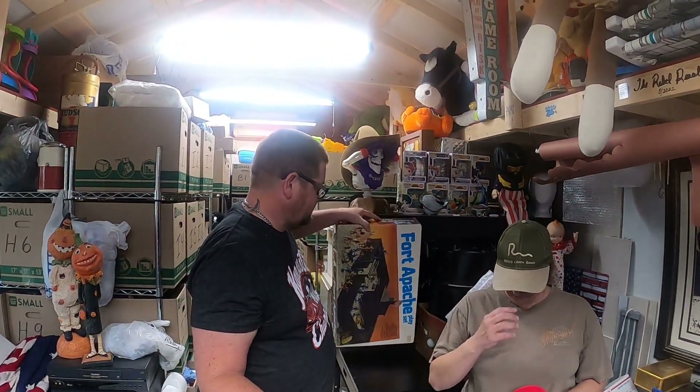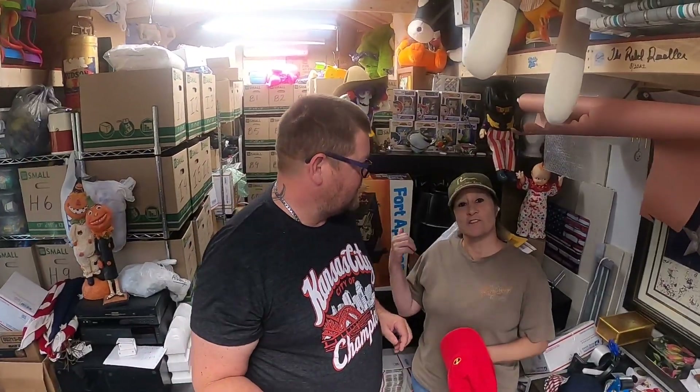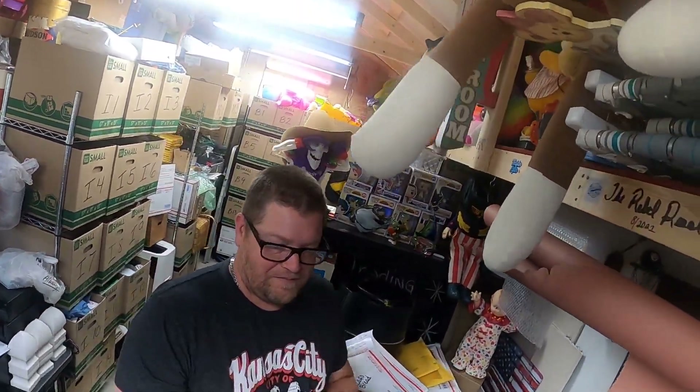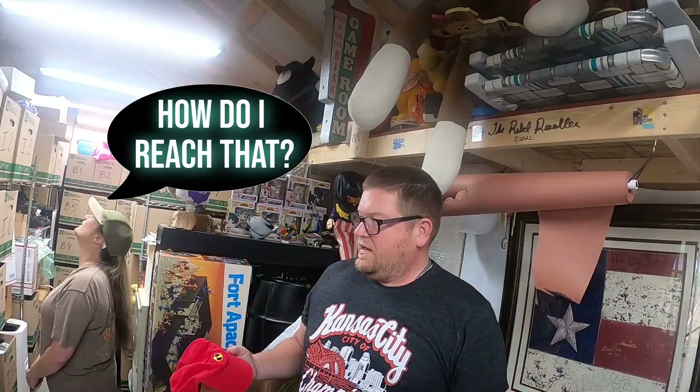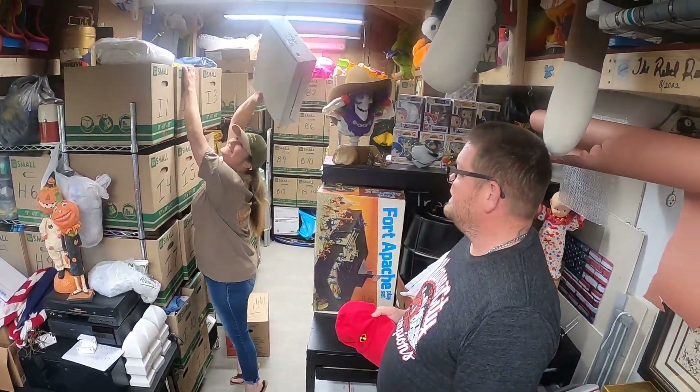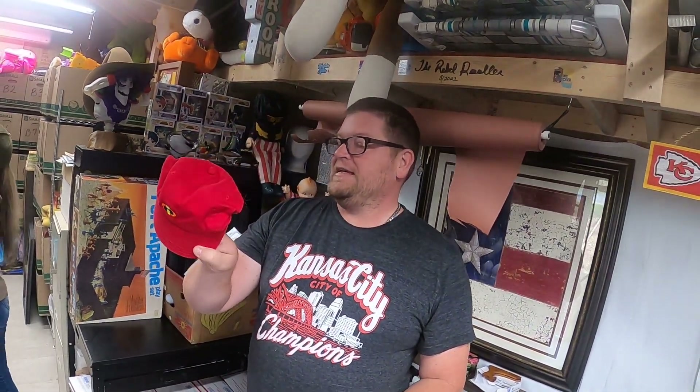That was under the Star Wars box. This hat we got at Goodwill for a dollar. It's the Incredibles — it's a kid-size hat — and it ended up selling for $10.